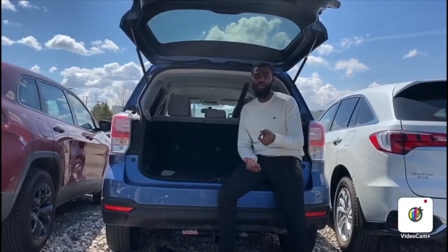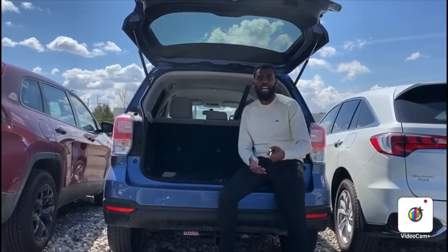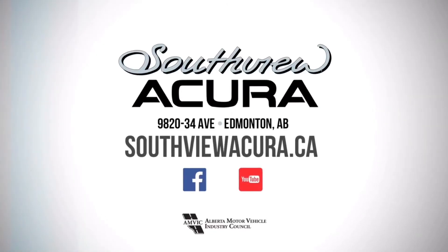But yeah, this is a beautiful car. I know you and your family are going to love it. I'm looking forward to earning your business. You can contact me personally at 587-974-6553. Talk to you soon. Bye.